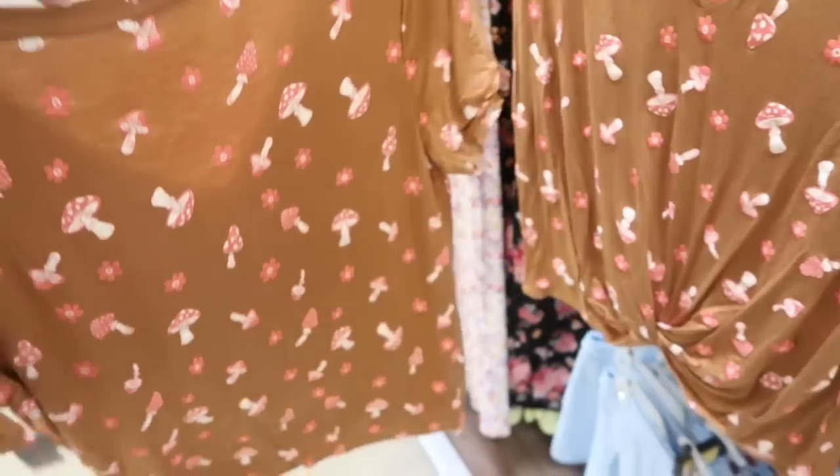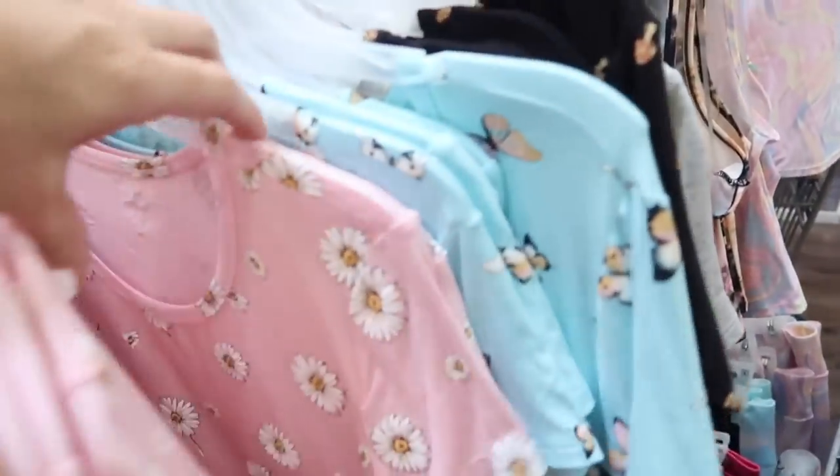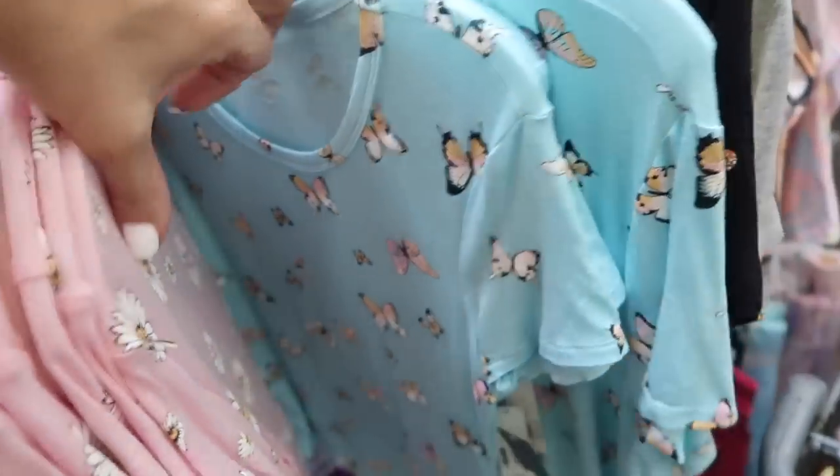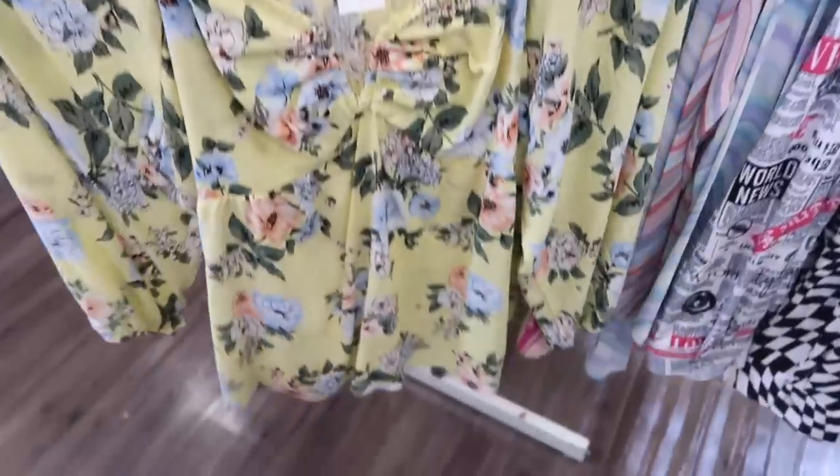New graphic tees from No Boundaries — these have the v-neck, really nice and flowy fit in the body with the little twist detail and that same relaxed fit in the back. These are $8.98. Comes in the brown with mushroom, pink with daisies, blue with butterfly, gray with sunflowers, and then there's another mushroom.